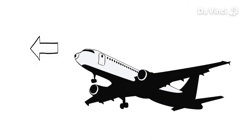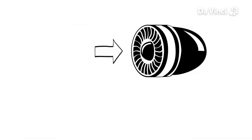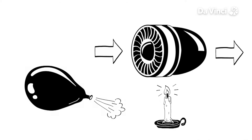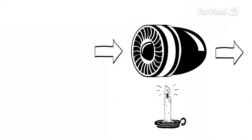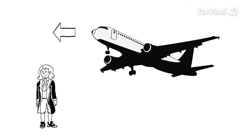Engines move the plane forwards, wings move it upwards. In a jet engine, air is pulled into the middle of the engine, is heated up and goes faster and bursts out the back, just like a balloon that flies away when you let go of it. Thanks to Newton's laws, we know this creates thrust, the force that moves the plane forward and its opposite, drag.